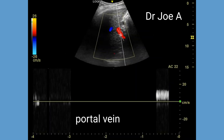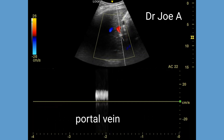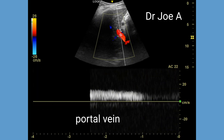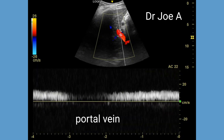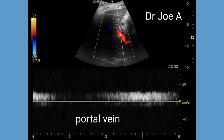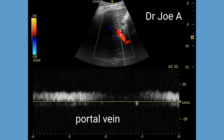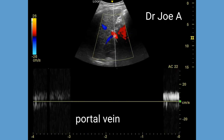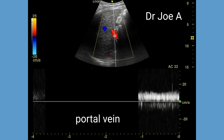A spectral Doppler trace of the portal vein shows normal flow and normal peak phasic velocity in the portal vein. Thus, a normal spectral Doppler trace of the portal vein further affirms that this patient is not in any imminent danger.